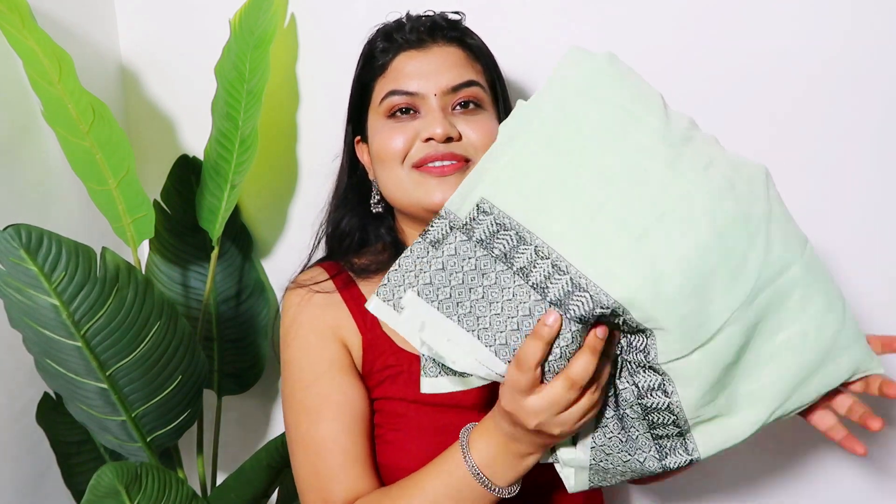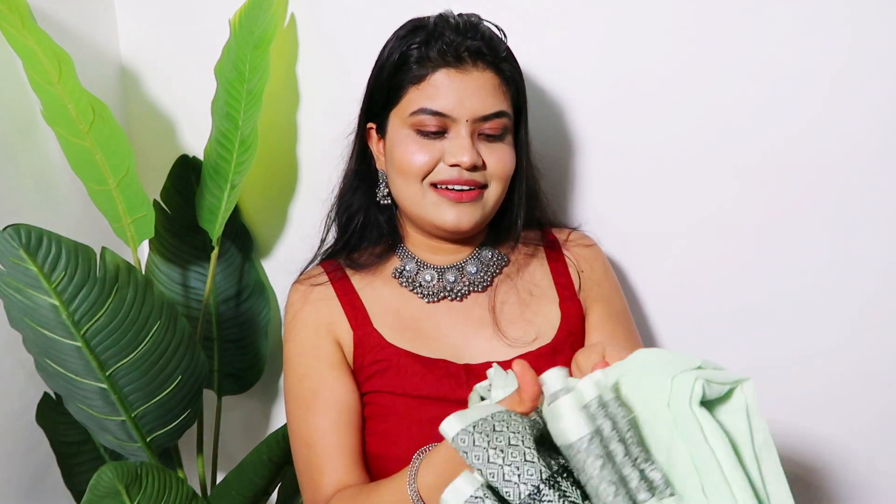The next sari I bought is a very nice one — about 600 rupees. This is also in cotton fabric. It is a beautiful mint green color with a black border embroidery — not a print, actual embroidery — which looks very beautiful. It also comes with a blouse. If you wear a black blouse with it along with oxidized jewelry, it looks very beautiful. I really love the color of this sari; the color is unique and different from traditional colors — it's a pretty mint green.